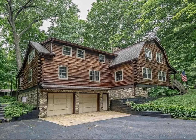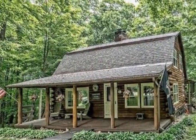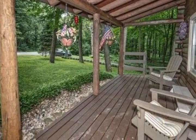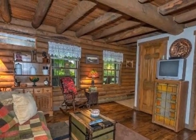Log house enthusiasts will find the ultimate natural oasis in this home. Four bedrooms, two full bathrooms, wide plank flooring, open beamed ceiling, stone surround fireplace, and two covered porches. Kitchen with planning desk, hardwood floors, pantry, and white cabinetry.